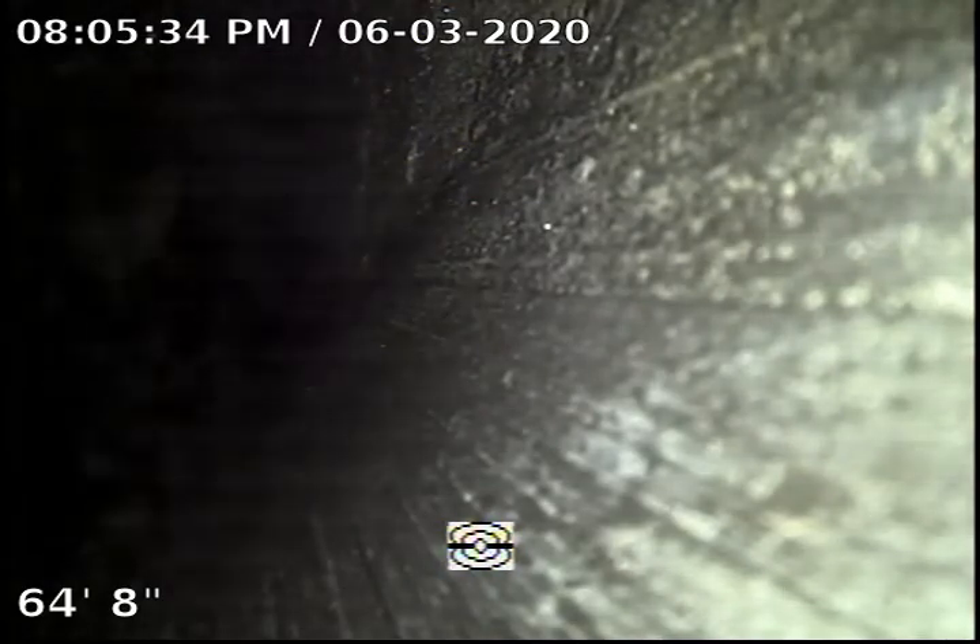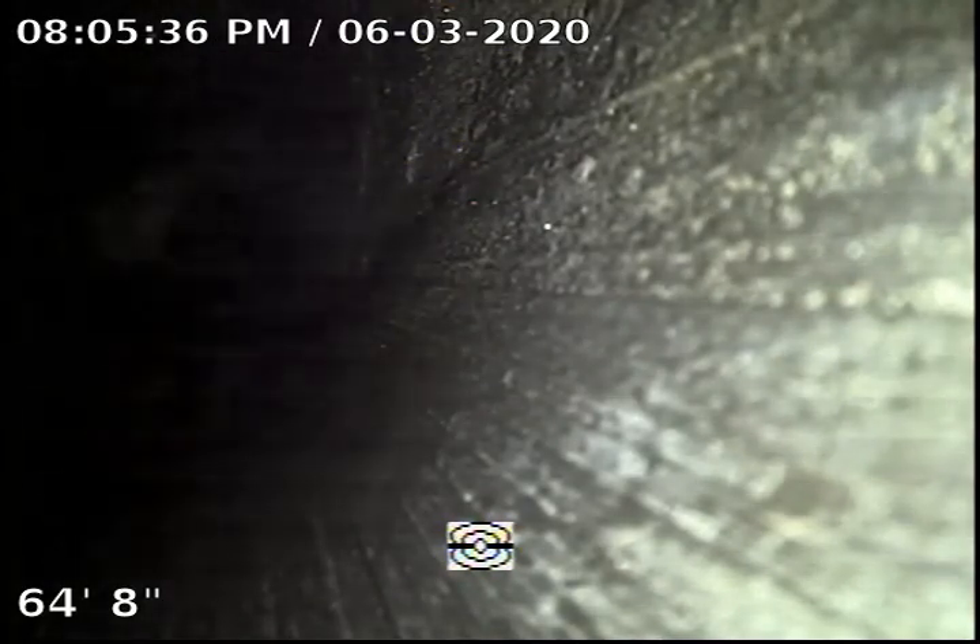Hi there, this is Armand with Plumbing Deals performing a sewer inspection at a property located at 5005 Delita Place, Woodland Hills, California 91364.